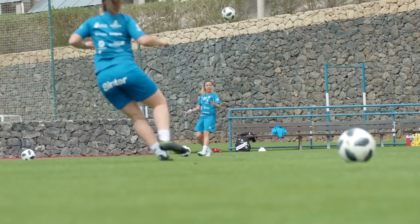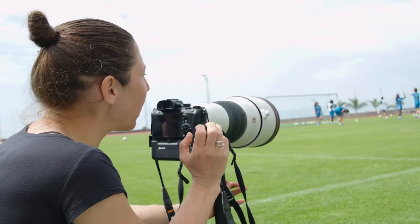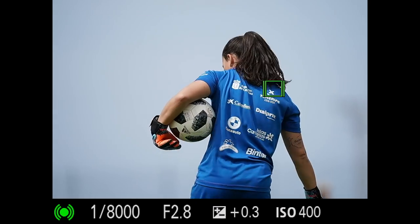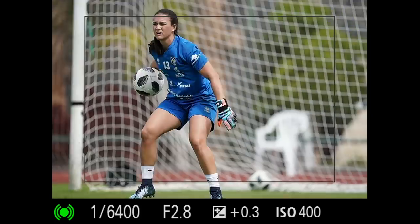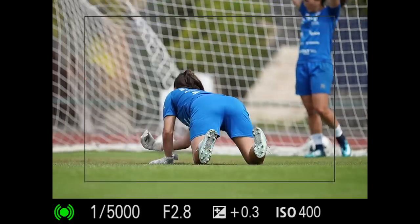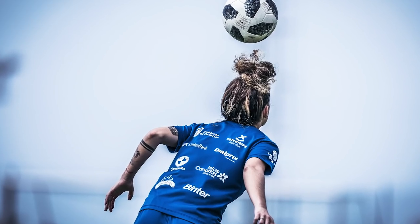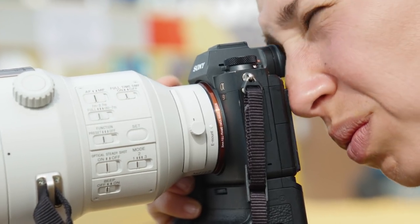In sports photography, our number one concern is to get something in focus. It identifies a person, and even if they turn around, it knows it's still a person and waits for them to turn back — and you still get the eye autofocus. So it pretty much decides itself what's the best autofocus, which is really amazing because I don't want to think about focusing when I'm shooting. I just want to focus on the shot, the composition, and the feeling.